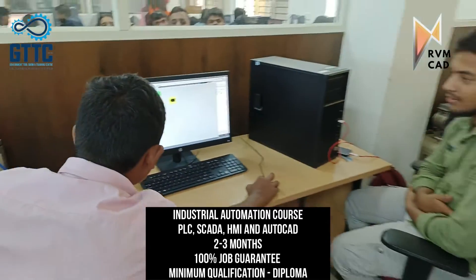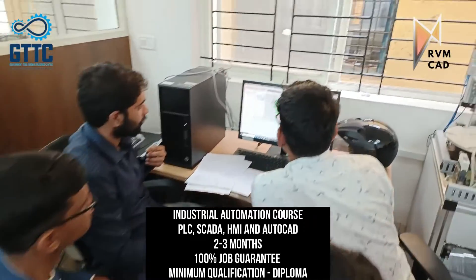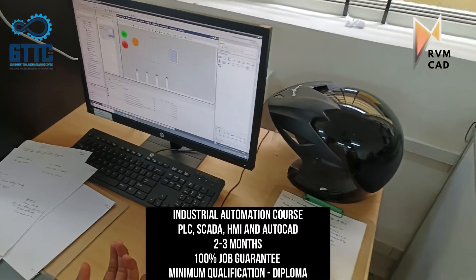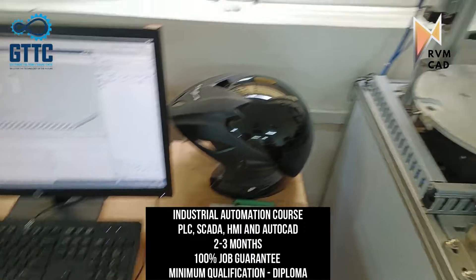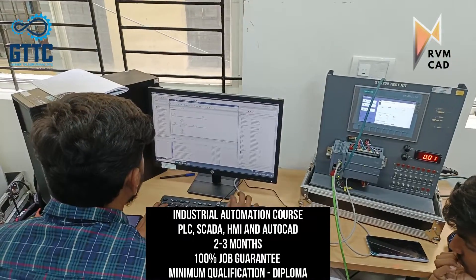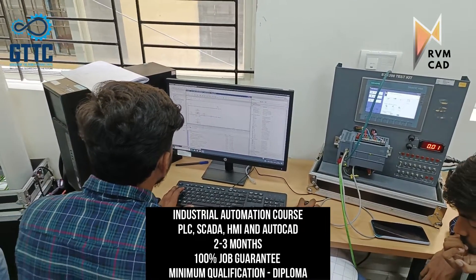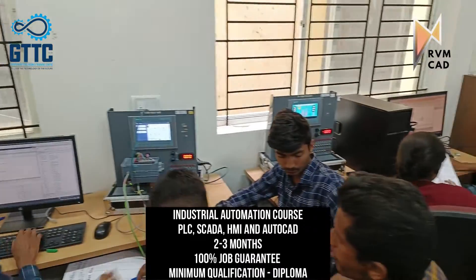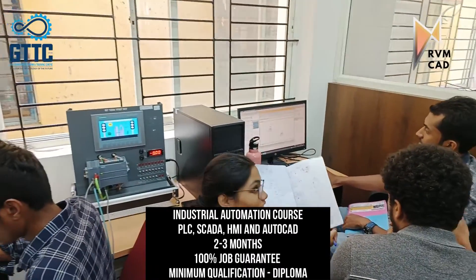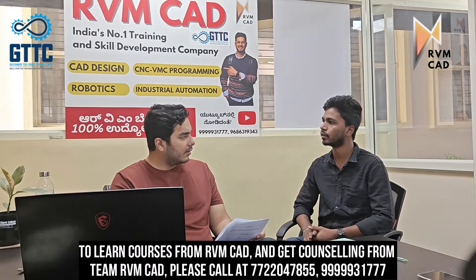There is also an IoT lab here alongside the industrial automation lab. Students practice the software and then simulate it on the test kit for hands-on experience. This Siemens test kit features a Siemens PLC and can also be clubbed with HMI, bridging software simulation with hardware testing.